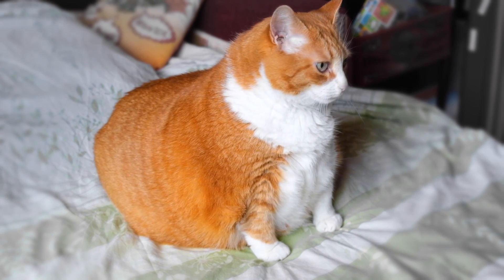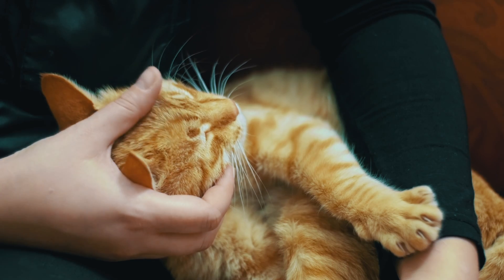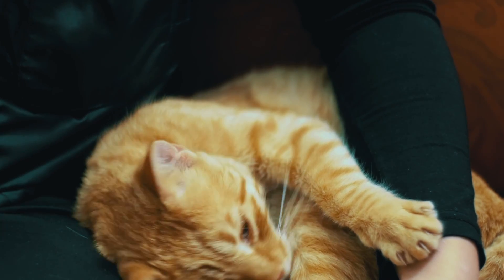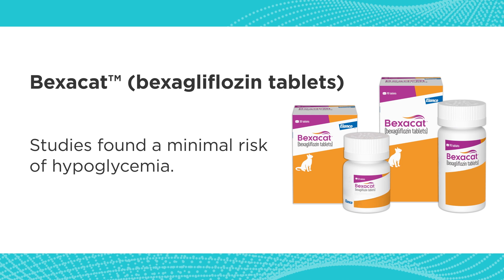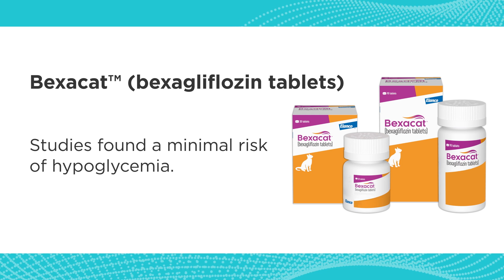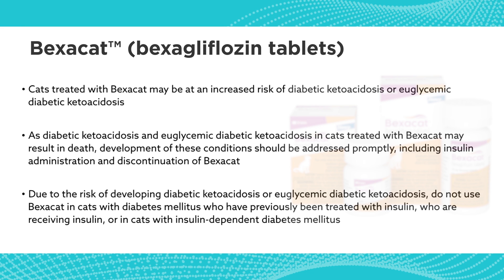There's a couple of things this is going to do. One is there's going to be a whole group of cats that would have been untreated that are now going to be treated, which is really exciting. The euthanasia rate for owners who have decided it's too complicated, too scary, and are giving up — we're going to address those owners by giving them an easier option. It doesn't have hypoglycemic side effects, so we're going to keep some of these cats out of the emergency room.